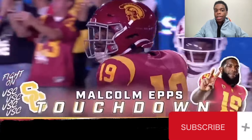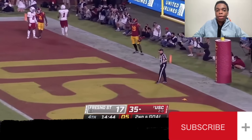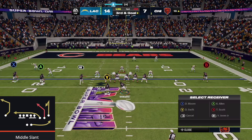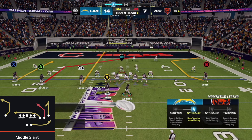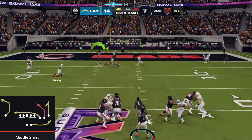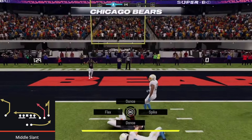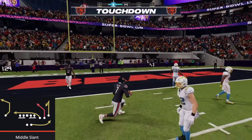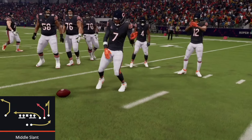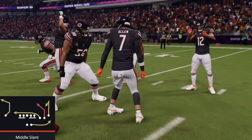Just really simple and easy — let's go recreate it in Madden 24. We put RB on a streak, block the running back, leave all the other routes stock, step up in the pocket, and we're going to have a target in the middle of the field. Keenan Allen is able to fight into the end zone and score, just like in real life. A great play — middle slant against cover two.